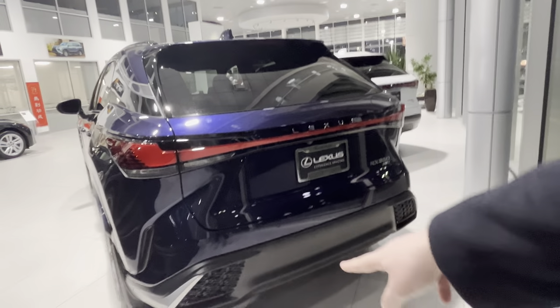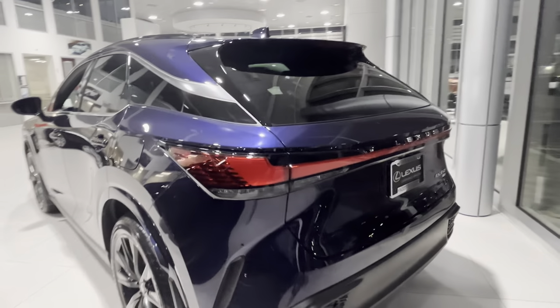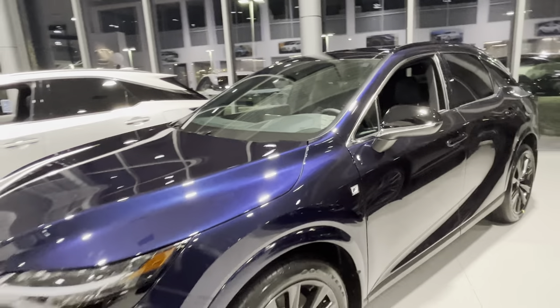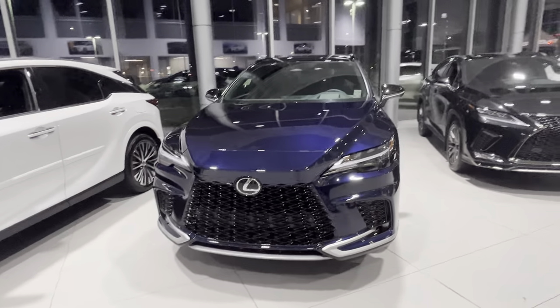You have dual exhaust going right from under there, which is nice. You can see the exhaust coming out from both sides, which kind of gives it a little bit more of a sporty look compared to a single exhaust pipe.